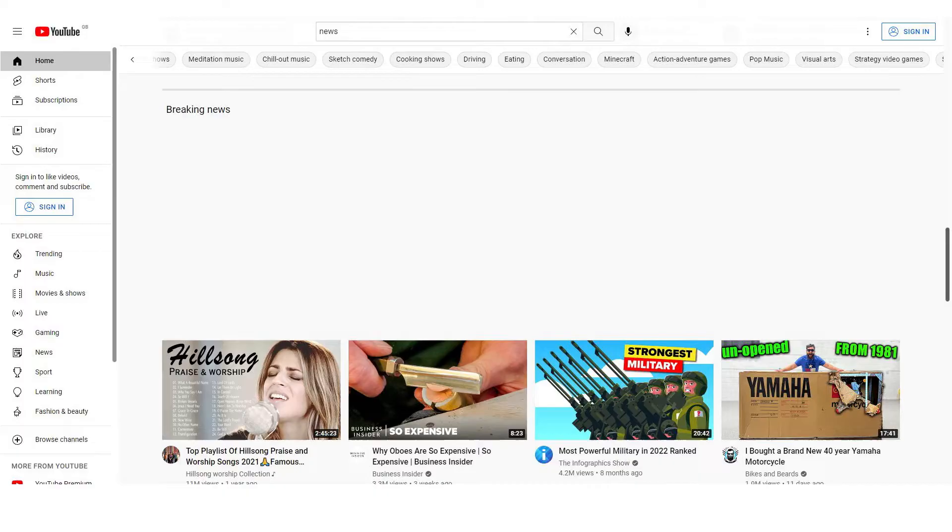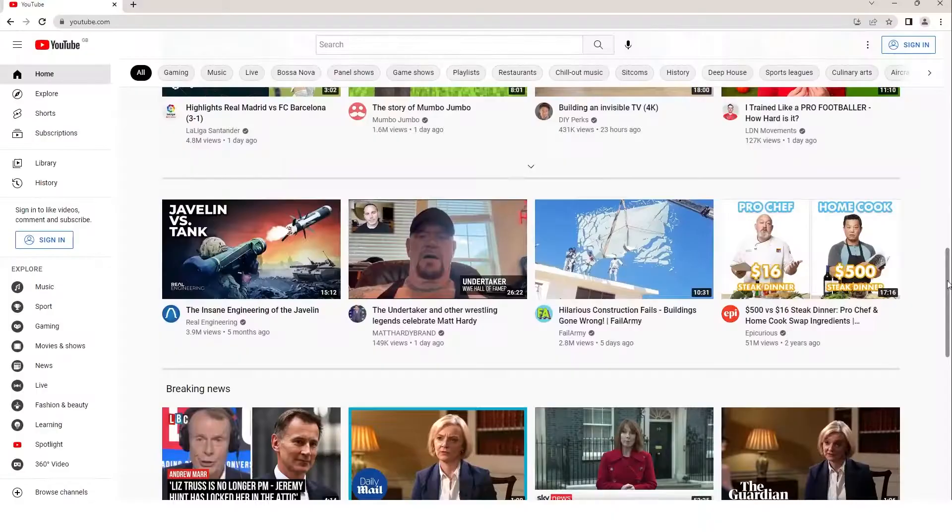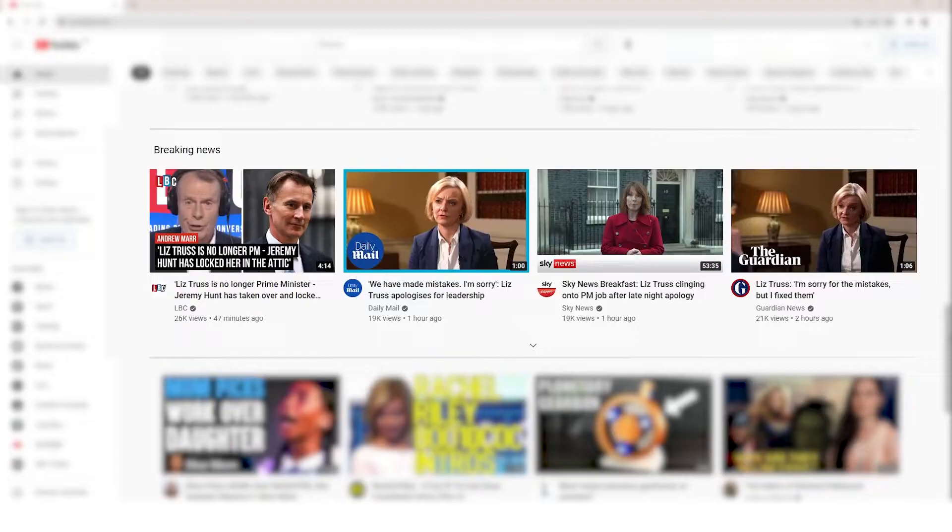So where does news live on YouTube? YouTube elevates news videos in a few different places, making it easier for users to discover news that's relevant to them. First, there's breaking news on the YouTube homepage. When there's a significant news event, a breaking news shelf appears on the YouTube homepage — except for users under the age of 18 — and can be found by scrolling down. The developing news panel provides breaking news context above relevant search results, including text-based snippets from a news article.